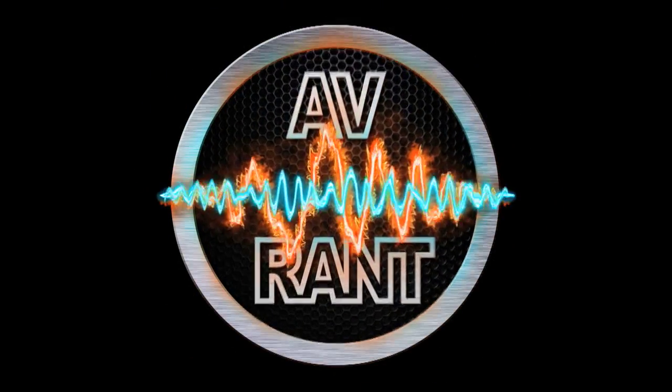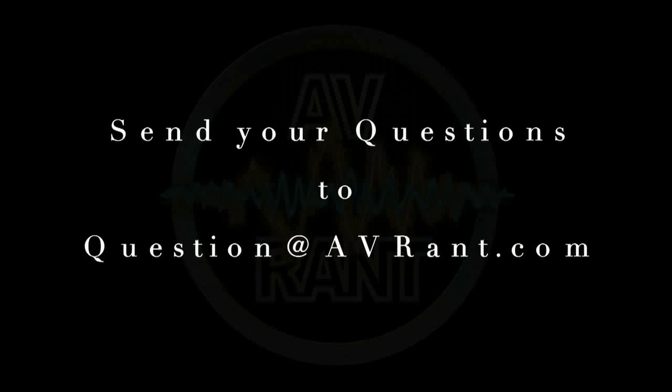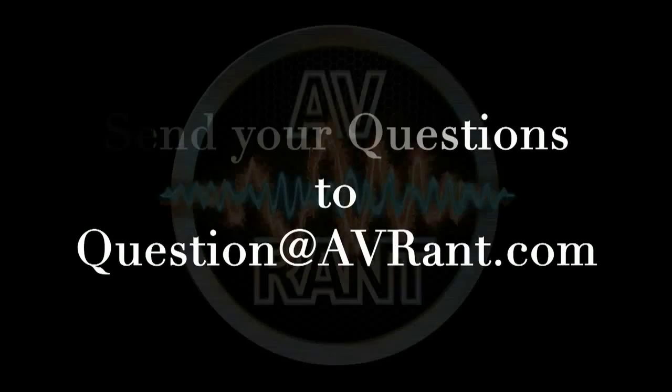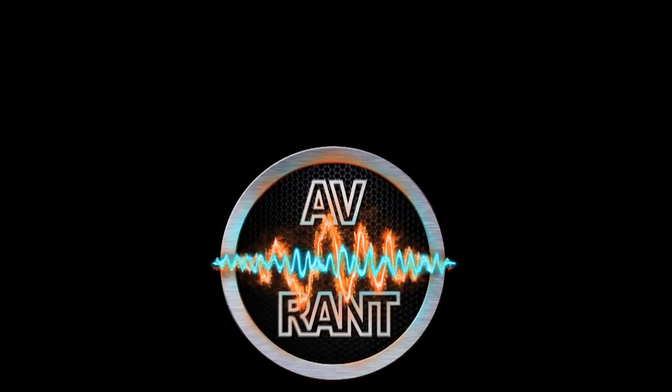We are your home theater and A.V. questions answered. This is A.V. Rant. Want your home theater or A.V. question answered by Tom and Rob? Send it to question at AVRant.com. Welcome to A.V. Rant. I'm Tom Antri, and I'm here with Rob H.